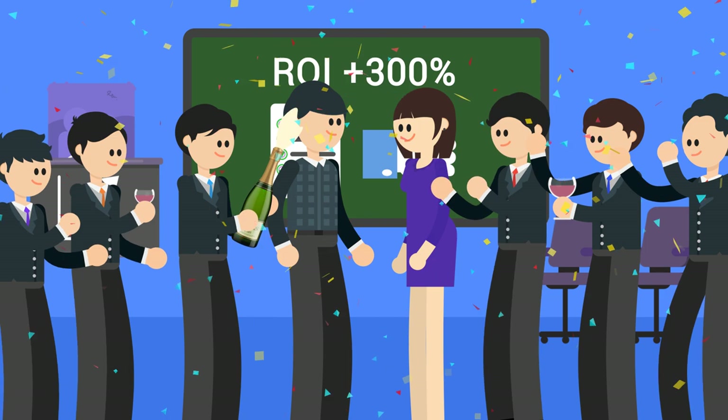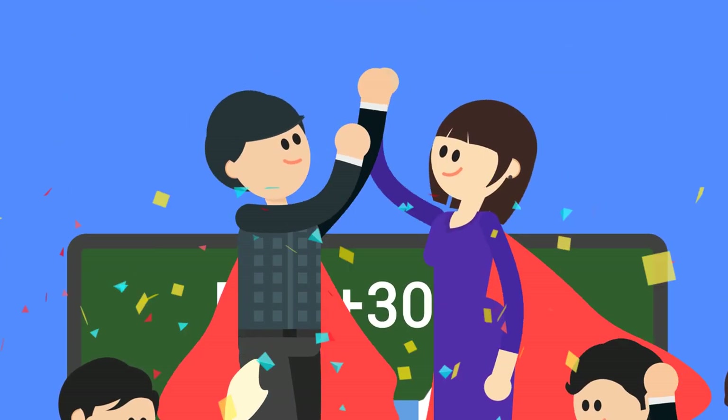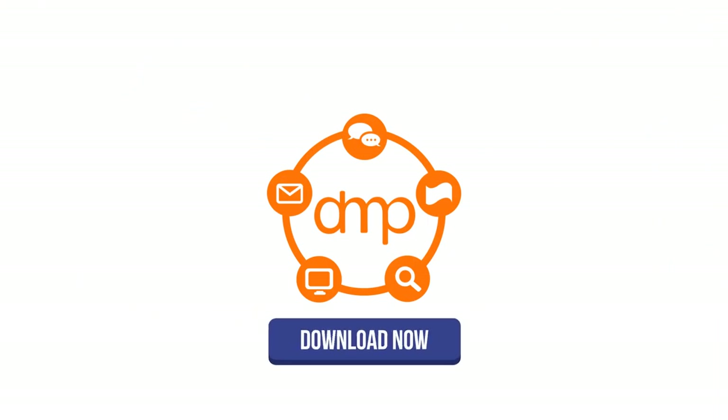More than developing a successful digital marketing strategy, you will develop your skills and become a digital hero. Download DMP now.